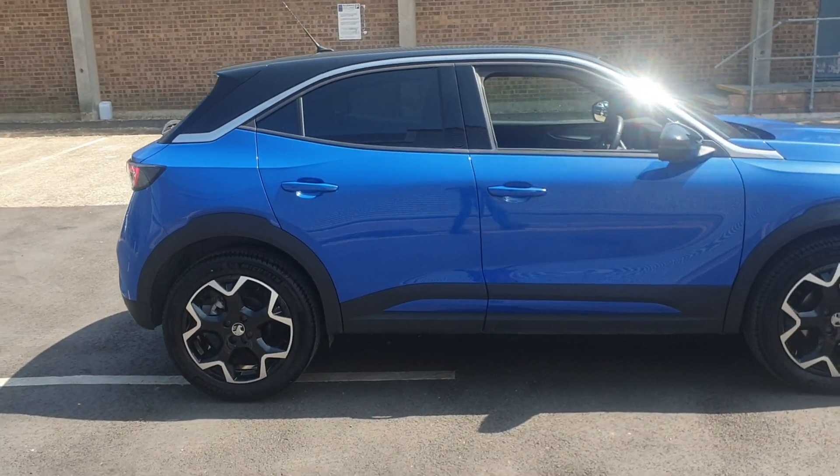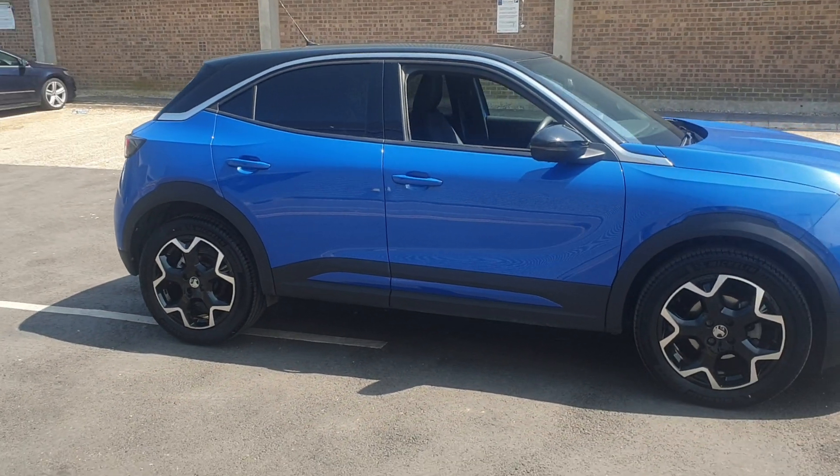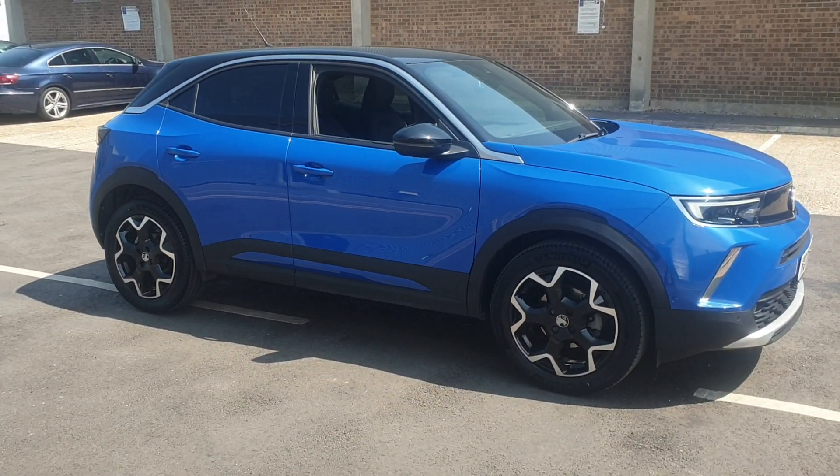Our teams constantly monitor the used vehicle market to ensure we offer all of our used stock at the most competitive prices.